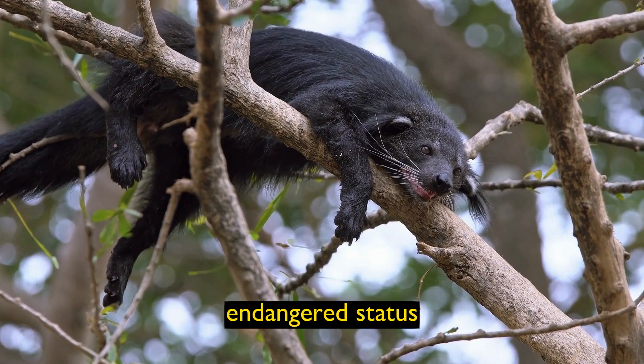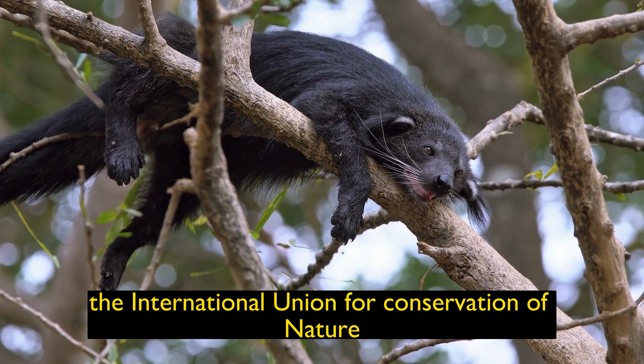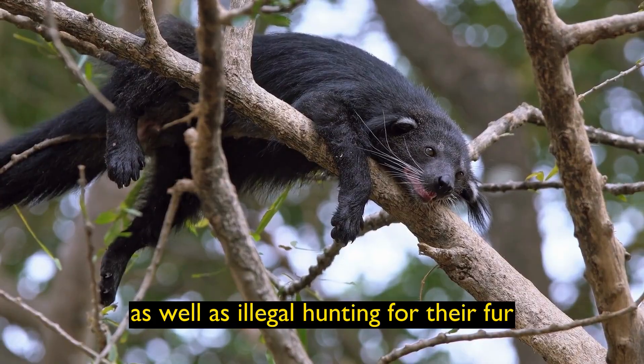Endangered Status: Binturongs are listed as vulnerable by the International Union for Conservation of Nature due to habitat loss and fragmentation, as well as illegal hunting for their fur and body parts.